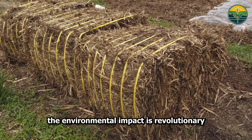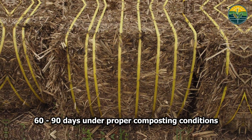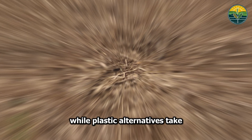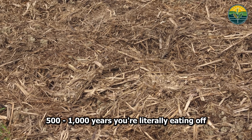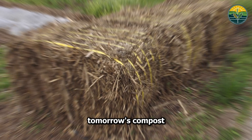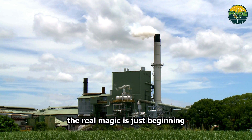The environmental impact is revolutionary. Bagasse products biodegrade in 60 to 90 days under proper composting conditions, while plastic alternatives take 500 to 1,000 years. You're literally eating off tomorrow's compost. Meanwhile, back in the factory, the real magic is just beginning.